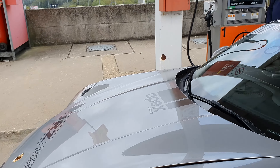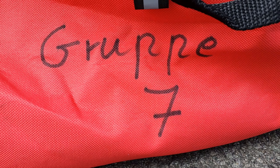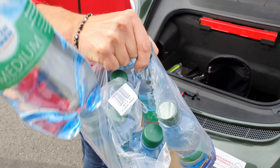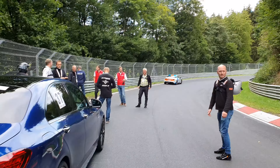After a quick refill and window clean, we are good to go. But before we proceed, let's get some supplies. We've now arrived at Bergwerk and let's see how we should do it properly.